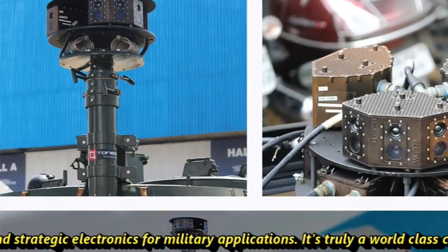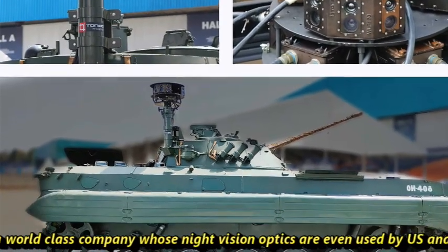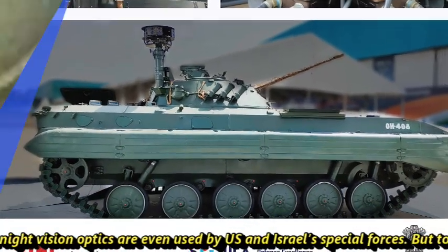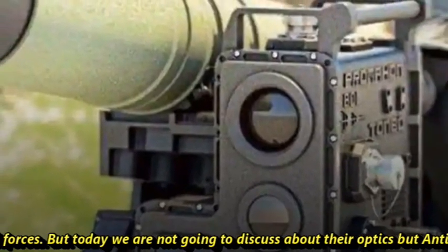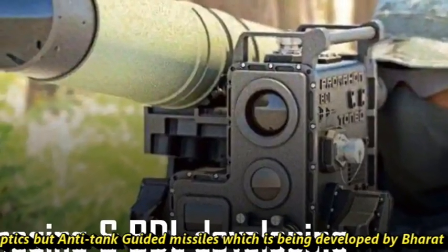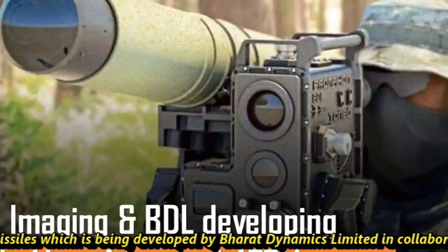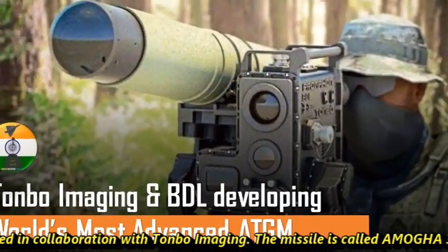It's truly a world-class company whose night optics are even used by US and Israel's special forces. But today we are not going to discuss their optics, but the anti-tank guided missile being developed by Bharat Dynamics Limited in collaboration with Tonbo Imaging. The missile is called AMOGHA-3.